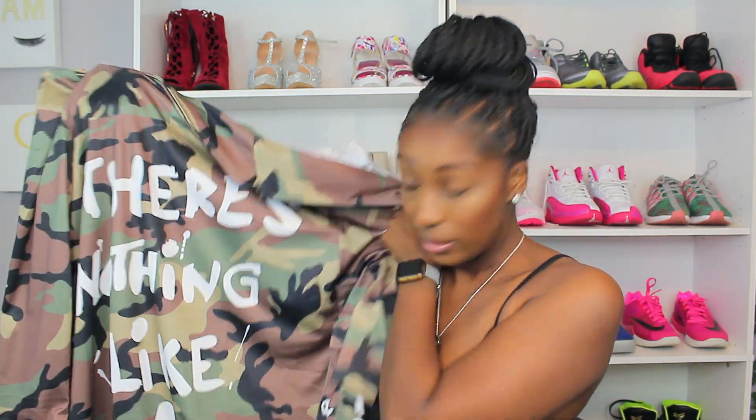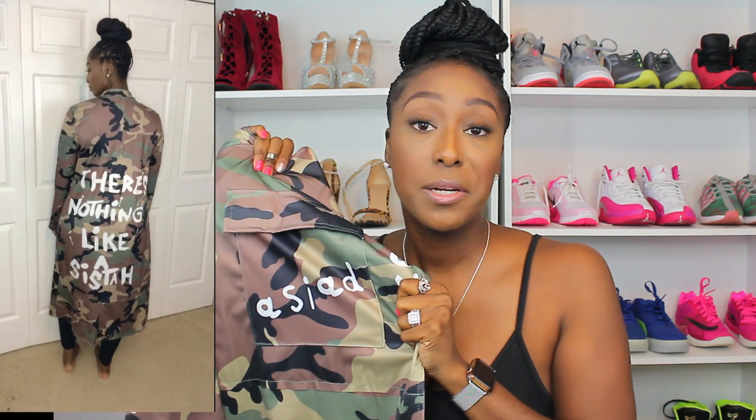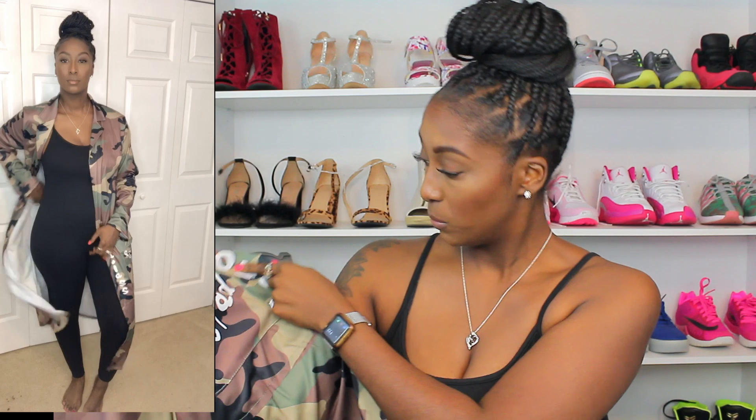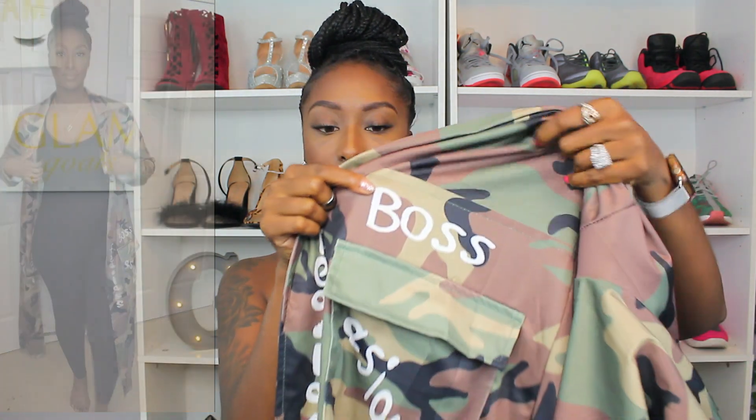So I do love the back of this — what it says on the back: 'There's nothing like a sister.' Now I don't know what this says right here on this front pocket — y'all leave a comment down below and let me know because I don't know what it's really trying to say. But right here it says 'love.' On this side of the jacket it says 'boss,' and then going down the front of the jacket it says 'fearless.' Again, on the pocket — not a single clue. But yeah, I do like it. I just wish the colors were a little bit more vibrant and popping. But will I wear it? Heck yeah, I'm still going to rock it.